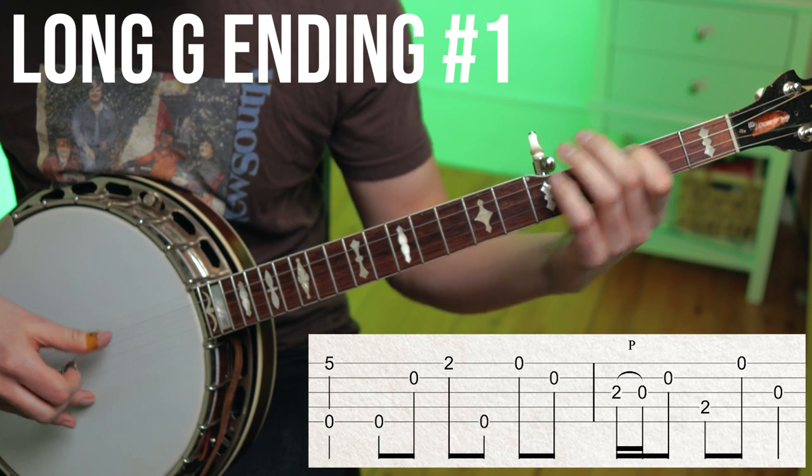In bluegrass there are often different endings for instrumental tunes, the main difference being that instrumental endings are four bars long as opposed to two. These are endings that you could play at the end of tunes like Cripple Creek or Pike County Breakdown, or fiddle tunes like Whiskey Before Breakfast or Temperance Reel. Let's start with some endings in the key of G.